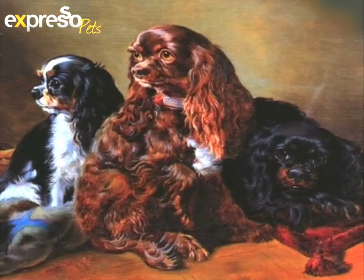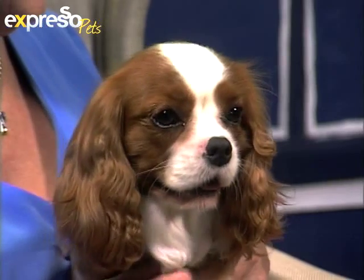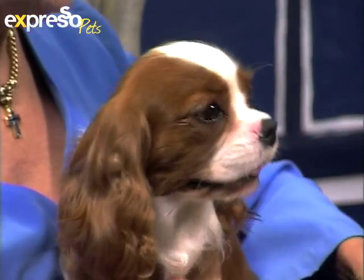You can just see, looking deep into their eyes. Pat, thank you so much for coming through with Rachel and Holly — such a treat just meeting these two. Aren't they just too adorable? If you'd like to find out more about the Cavalier King Charles and the King Charles breed, you can log on to our website, expressoshow.com. We'll put the info on there. Aren't they just adorable? We'll see you guys after this.